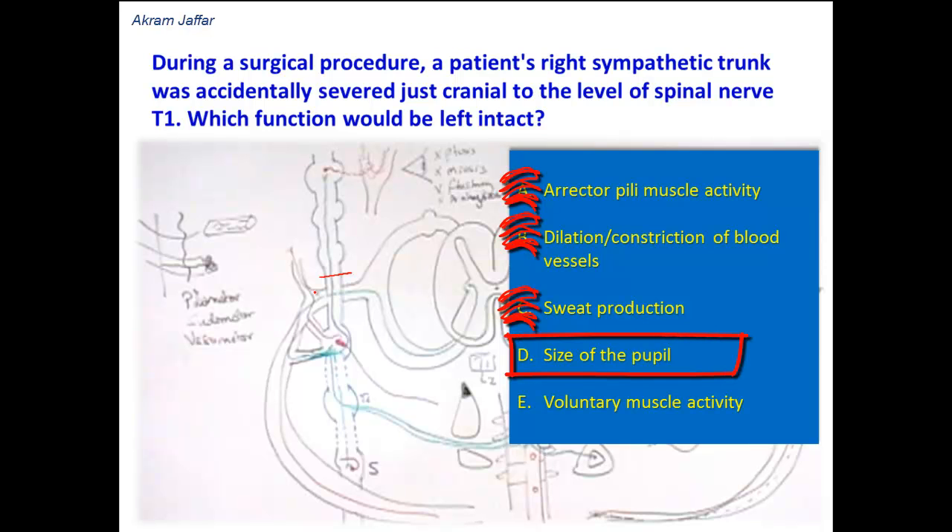Option D: size of the pupil. The sympathetic fibers cause pupil dilation, and these sympathetic fibers ascend in the sympathetic trunk from the upper thoracic segments into the cervical sympathetic trunk. So if the sympathetic trunk is affected, this will cause severance of the sympathetic fibers destined for the dilator pupilli muscle, resulting in miosis.